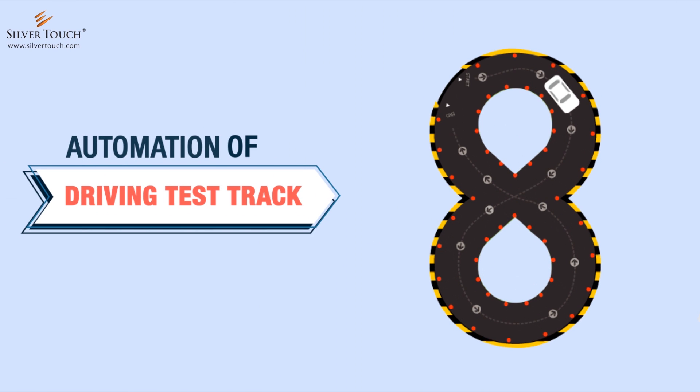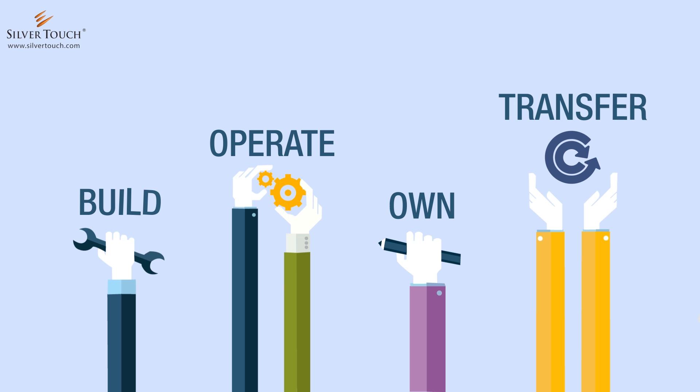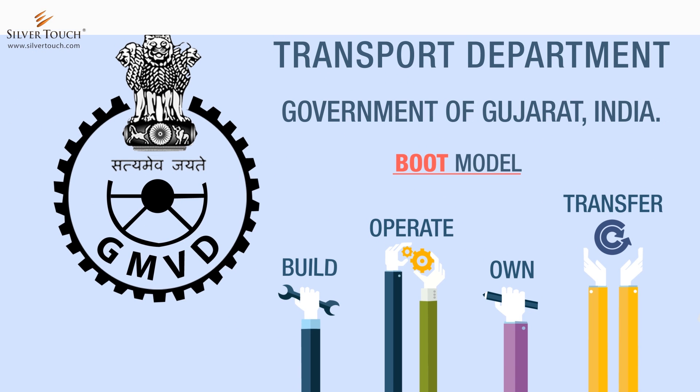Automation of Driving Test Track application has been developed on the Build, Operate, Own, and Transfer model, also known as the BOOT model, for the Transport Department, Government of Gujarat, India.